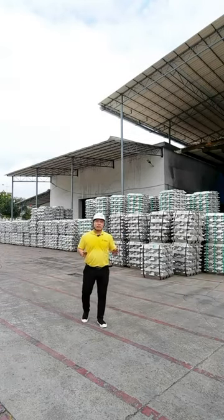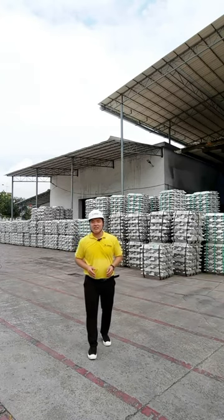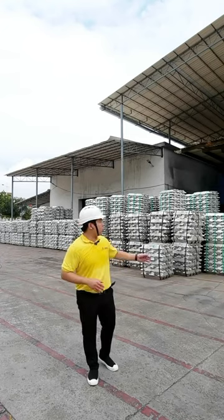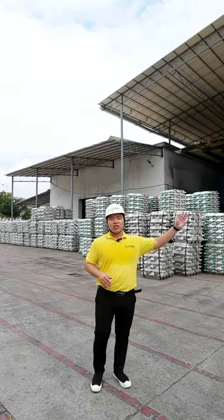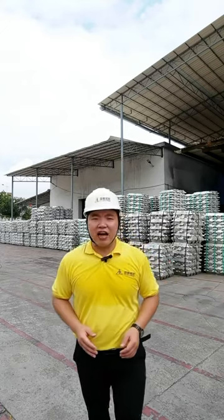Because we have hundreds of tons of extruders and thousands of tons of extruders, with different extruded profiles for different demands, we buy aluminum ingots by ourselves. We cast aluminum rods of different sizes, and then proceed to extrusion production.